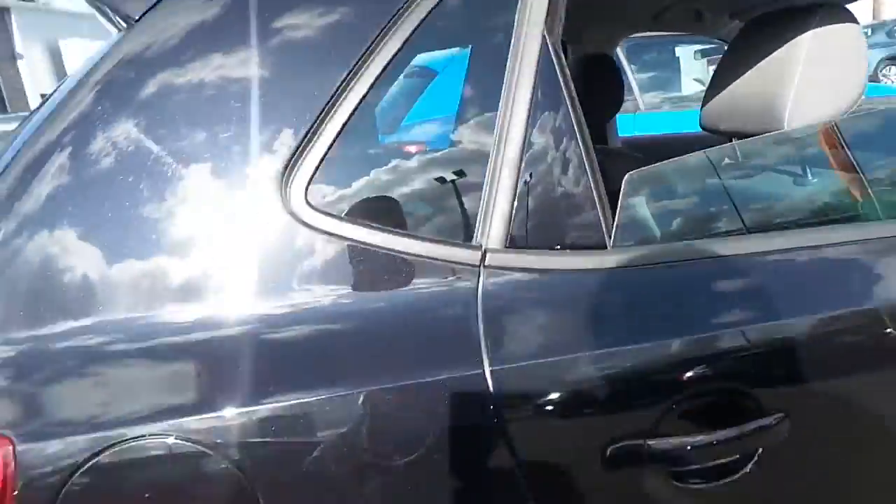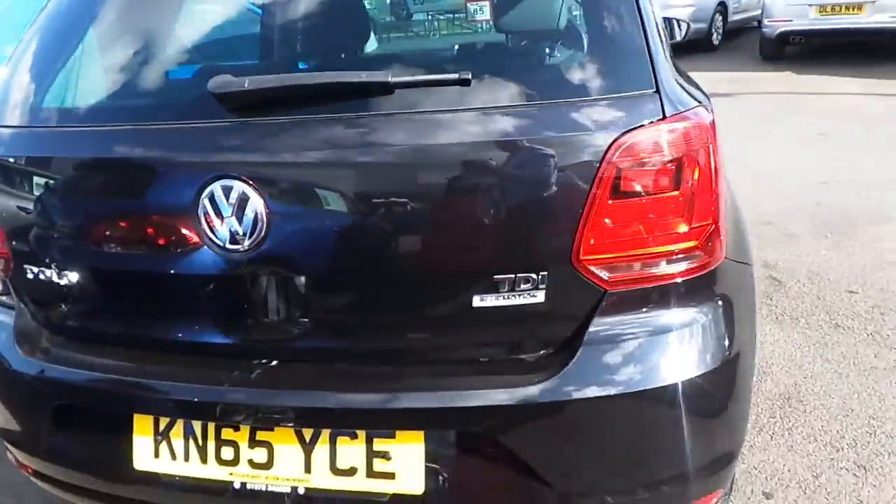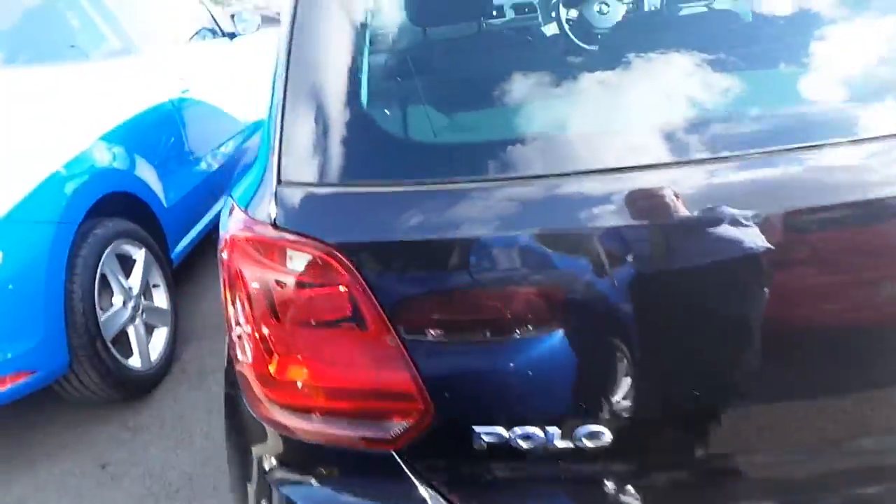It's a really nice car — being a diesel, you've got zero road tax and high miles per gallon as well, and it's in excellent condition.